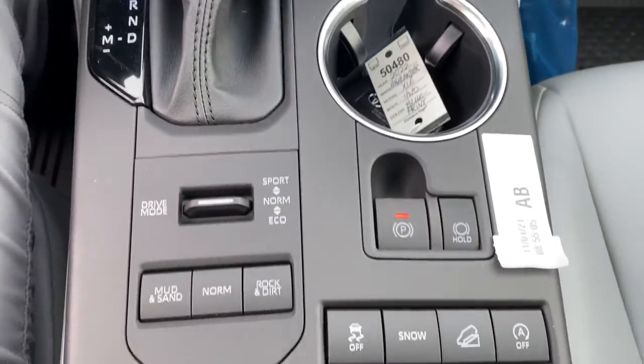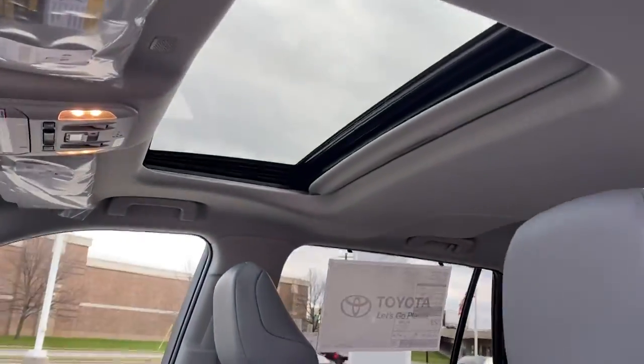It's waiting for you, and our professional team is eager to give you an outstanding test drive experience. Stop in today.